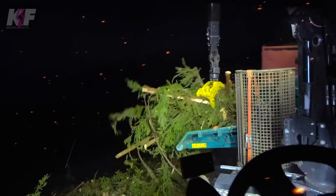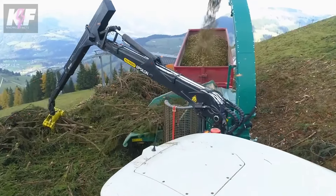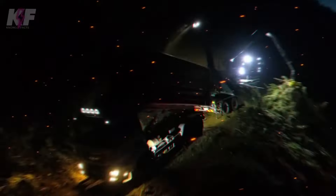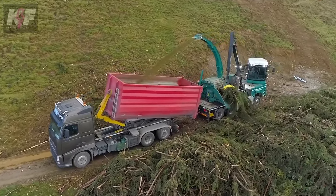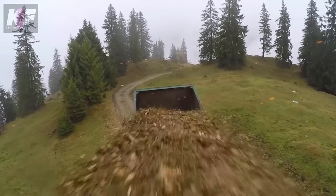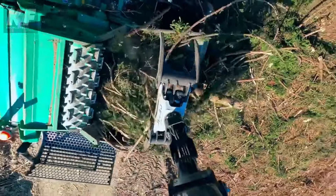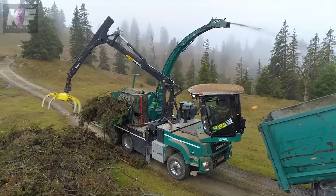Mounted on a nimble three-axle truck, it speeds to 80 km per hour, blending mobility with might. The EZ2 control system simplifies operation, while innovative features like the dip roller and smart hydraulic IPS protect against overload, ensuring durability. Its design speaks of unmatched flexibility and economy, catering to both small and large-scale operations. The Cobra Chipper Truck redefines wood chipping, marrying strength with sophistication for peak performance.